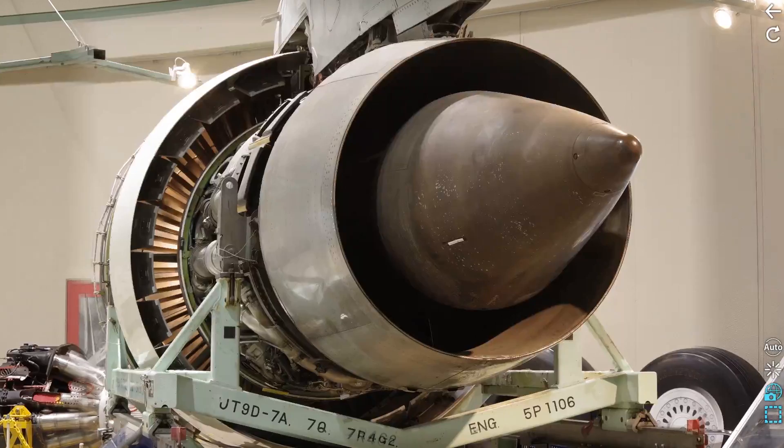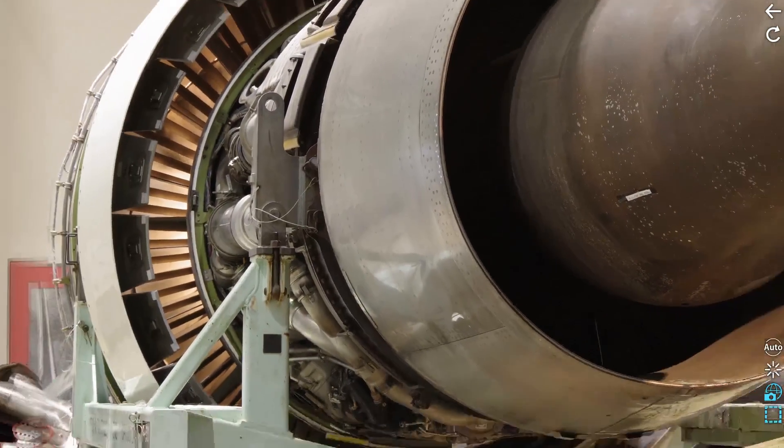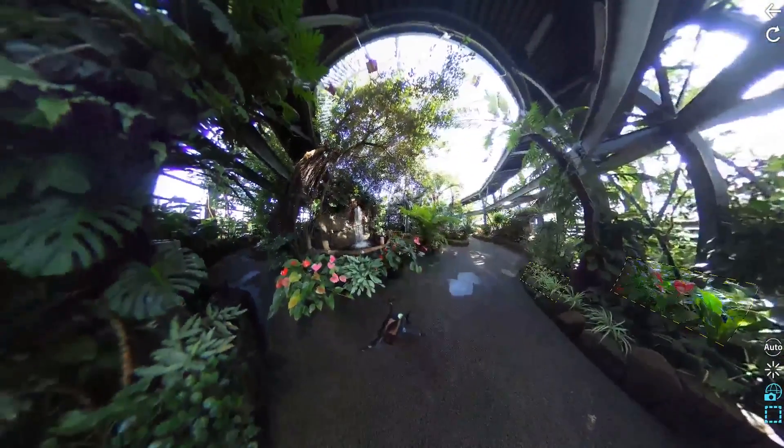Imagine a virtual factory training tour where you can zoom in to the parts of a jet engine. Outside of the factory, employees and students can study plants and flowers.